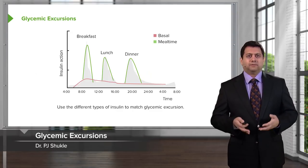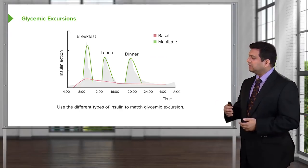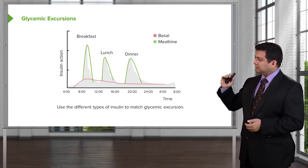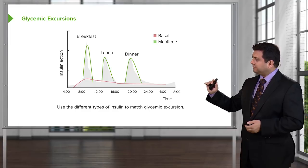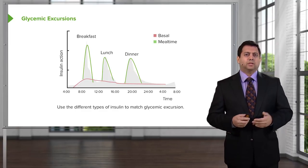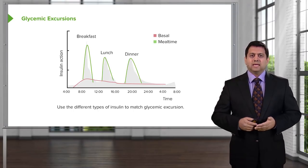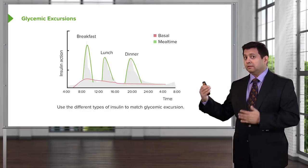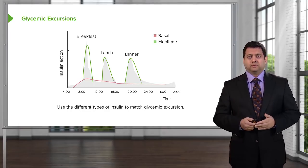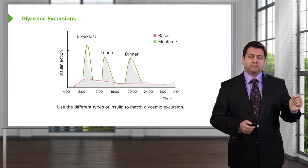Let's talk about the concept of glycemic excursion. Glycemic excursion really means the difference between the glucose level at the start of a meal and at the end of a meal. If you look at your breakfast excursion, that is the largest excursion of the day. Even though lunch and dinner may be larger meals, there's not as much of an excursion. This is going to be really important when we start prescribing insulin.